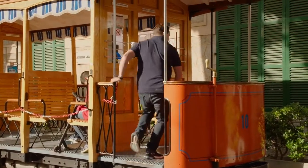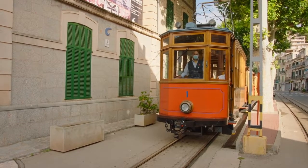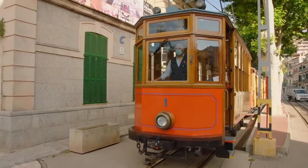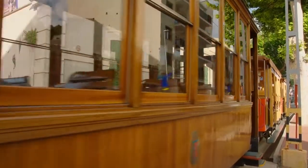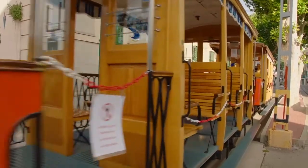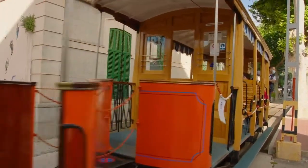I'm off to catch the first tram of the morning to visit the beautiful town of Soller. This was Mallorca's first electric tram and it opened in 1913. Motor trams 1, 2 and 3 are the originals and date back to 1912. The open carriages like the one I'm travelling in were acquired from the Palma Tram Company in 1954.